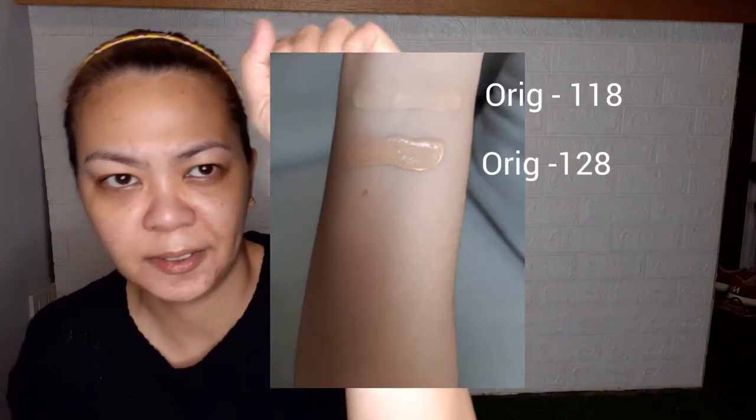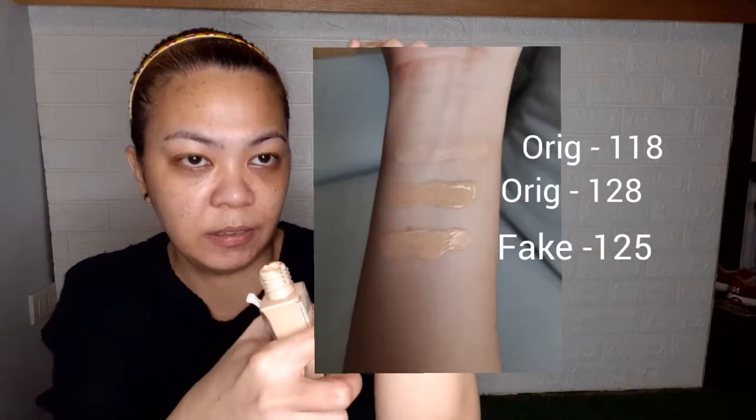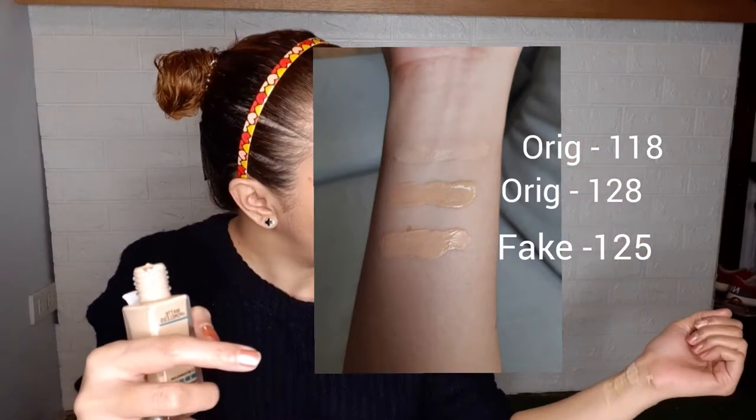With the fake, the seller didn't have an option to choose a shade - I was worried it would be too dark. Let's swatch it - shade 125 of the fake comes out. It's a bit darker. The color difference between 128 and 125 fake is very slight, so I'll just use that. I also have pretty bad eye bags and dark under-eye circles - a consequence of the graveyard shift. I'll apply original products on one side and the fake on the other.